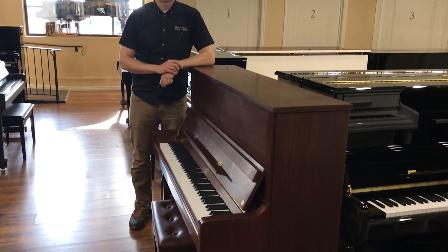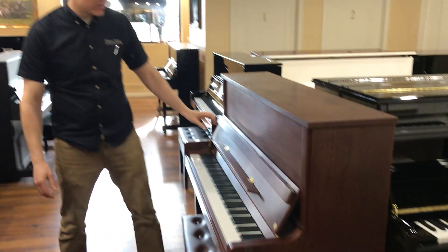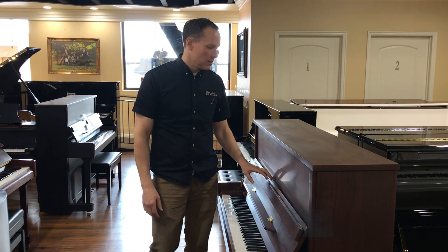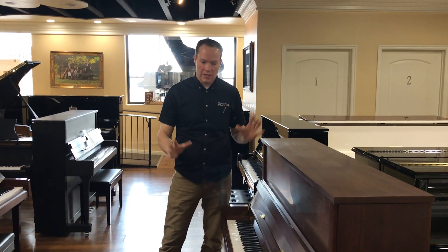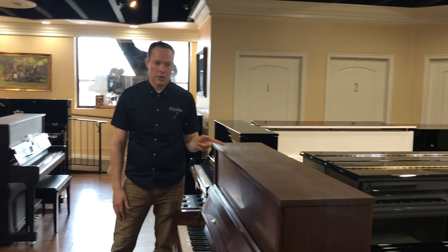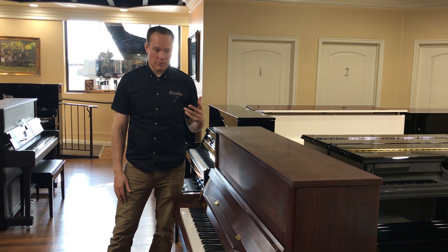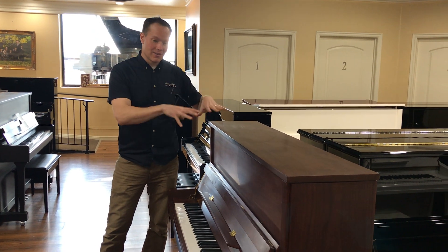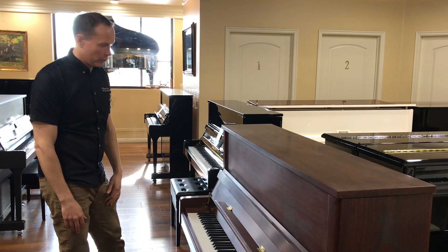They actually don't come satin like this from the factory. These Hailun 121s — since 2010 I've sold well over 500 of these Hailun pianos, and probably the greatest representation of the Hailun lineup is the 121. This is the best seller for sure.